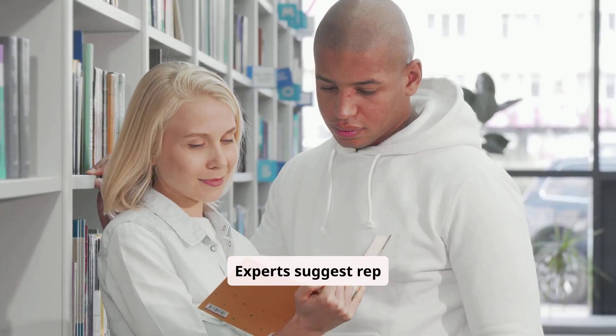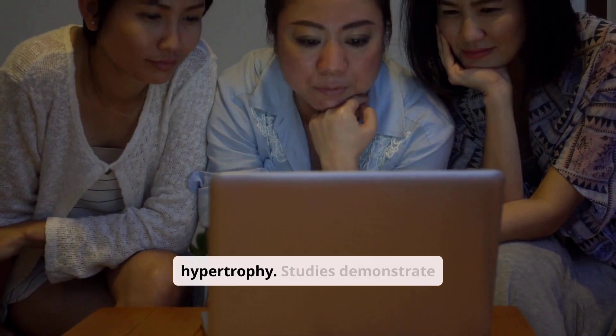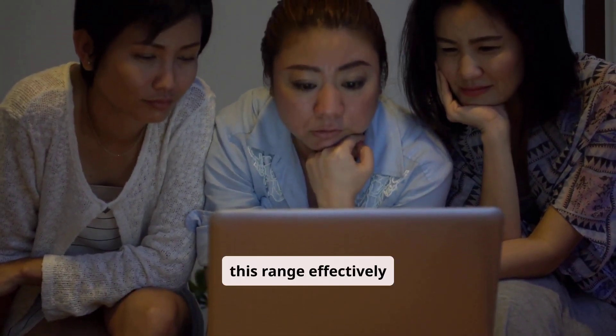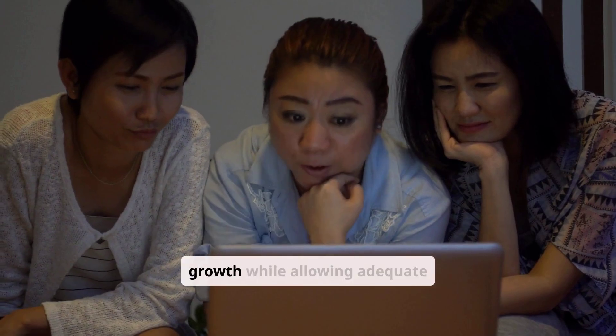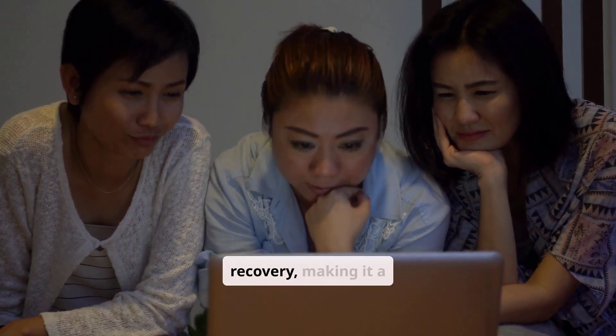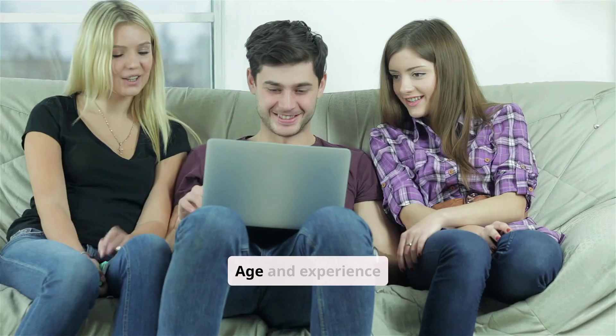Experts suggest rep ranges based on research, emphasizing 8 to 12 reps for hypertrophy. Studies demonstrate this range effectively balances volume and intensity, promoting muscle growth while allowing adequate recovery, making it a staple in most strength training programs.